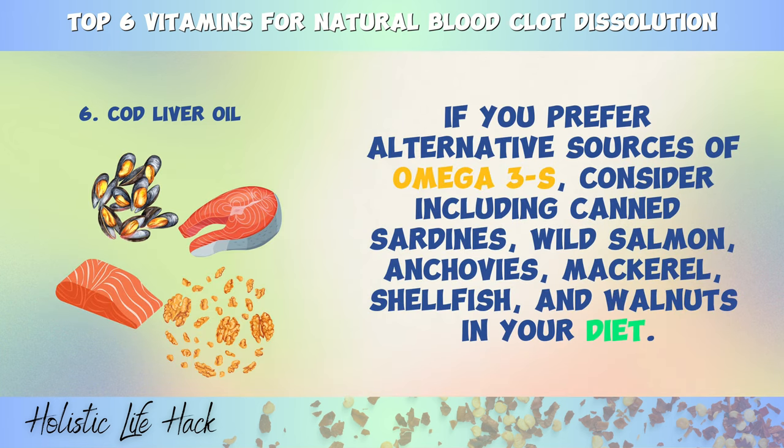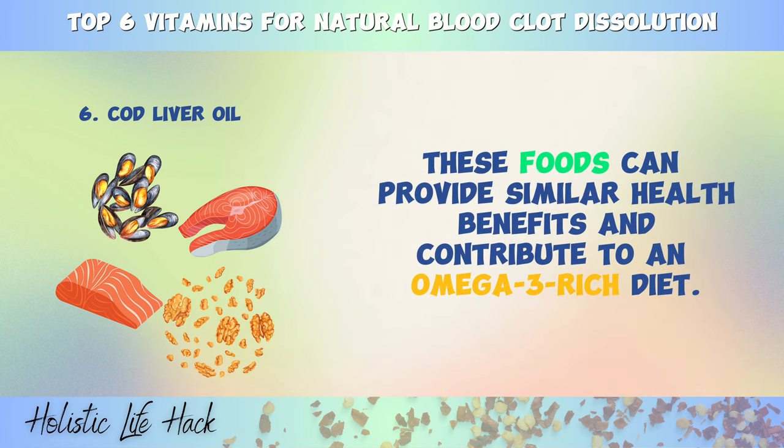If you prefer alternative sources of omega-3s, consider including canned sardines, wild salmon, anchovies, mackerel, shellfish, and walnuts in your diet. These foods can provide similar health benefits and contribute to an omega-3-rich diet.